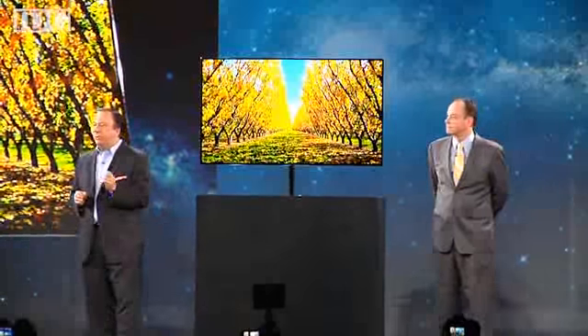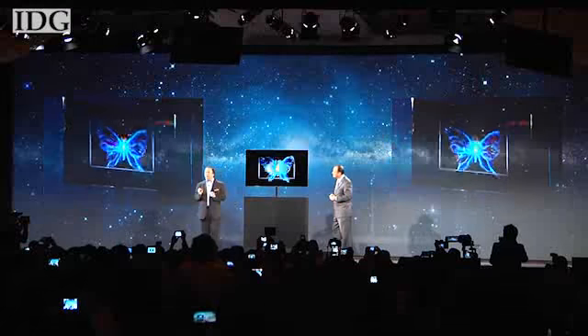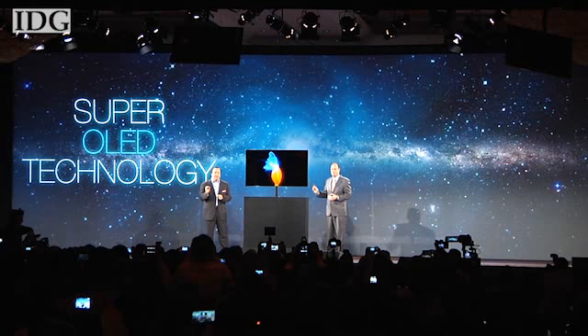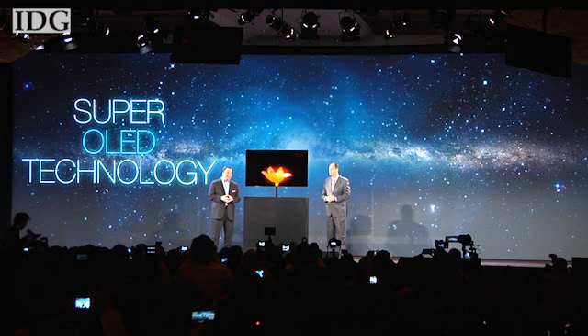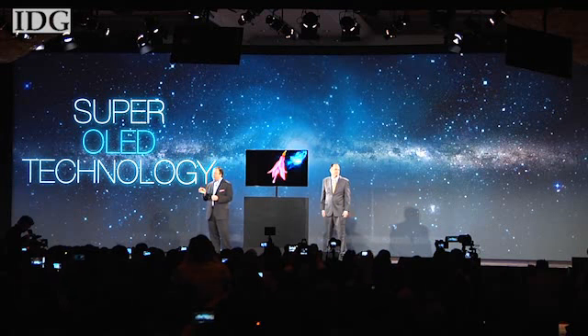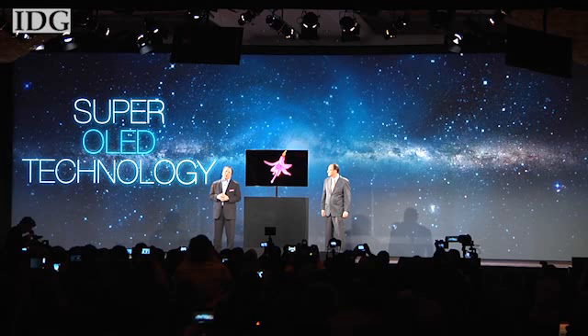Samsung also introduced a Super OLED television. Samsung Super OLED technology distinguishes itself by eliminating the need for a color filter. Each OLED pixel consists of its own RGB sub-pixel and emits its own light.